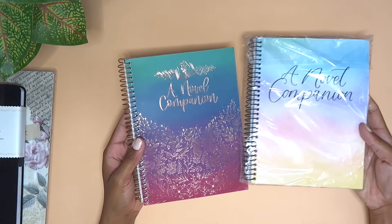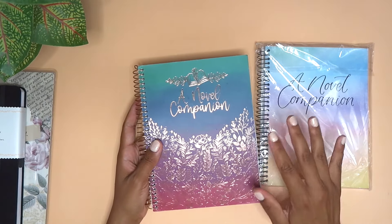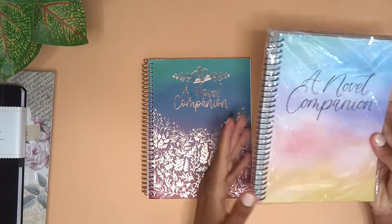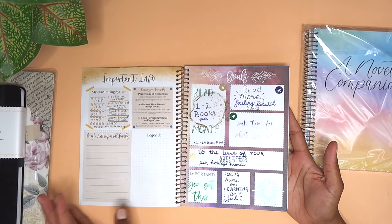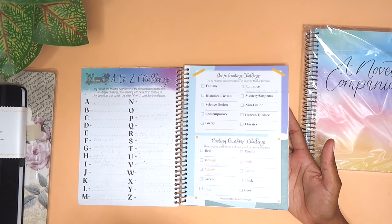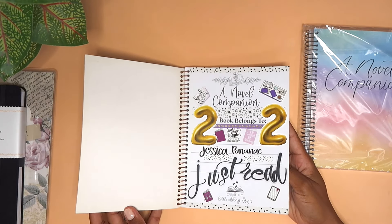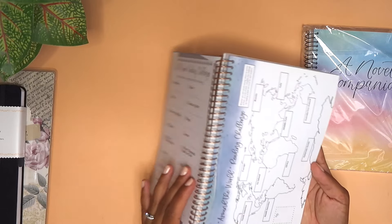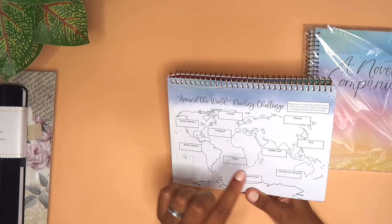What I used to use in the past is a Novel Companion from Little Inklings Designs, based in Canada. She also makes a proper dated weekly reading journal. This is one I used in 2022. Flipping through it: we have goals, important information, a star rating system, A-to-Z challenges, genre reading challenges, reading rainbow challenges, an around-the-world reading challenge — read a book based in North America, South America, Antarctica, Europe, Russia, Asia, and so on.